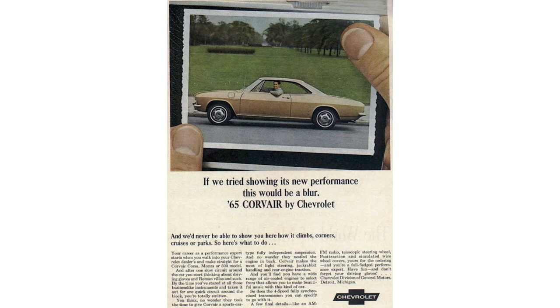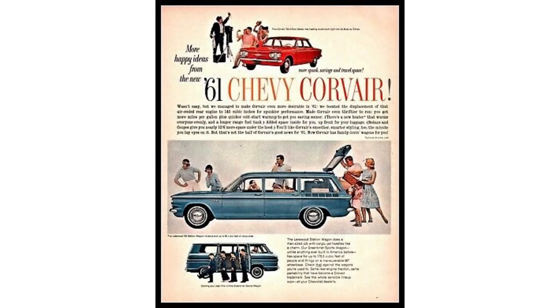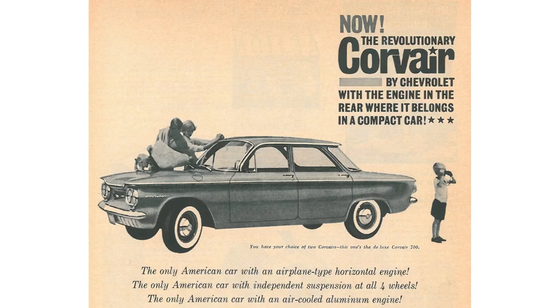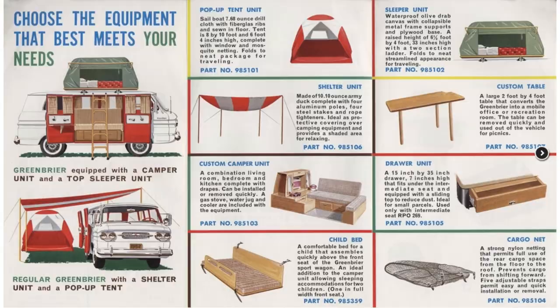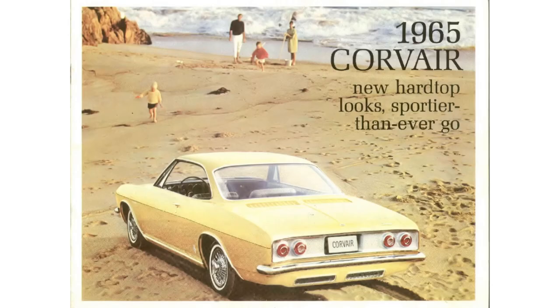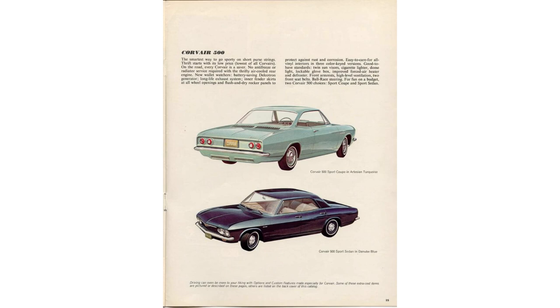Moving to the Corvair for 1965 — '65 was the first year of the second generation. Let's take a step back: Chevy offered the Corvair from 1960 to 1969 in two generations. The first generation was 1960 to 1964, in many different body variations — two-door, two-door convertible, four-door, four-door wagon, a van, a ramp-side truck, and they even had a mobile home.